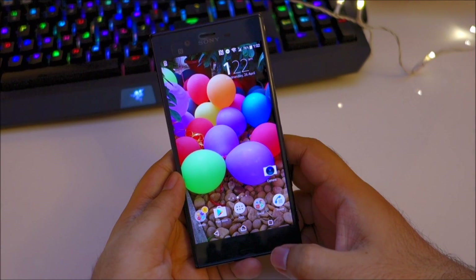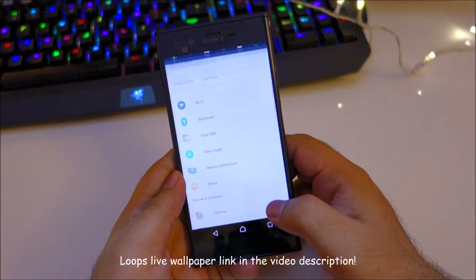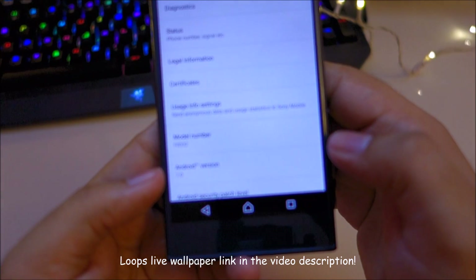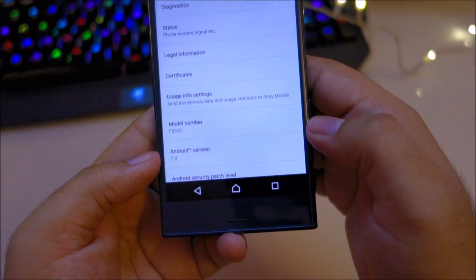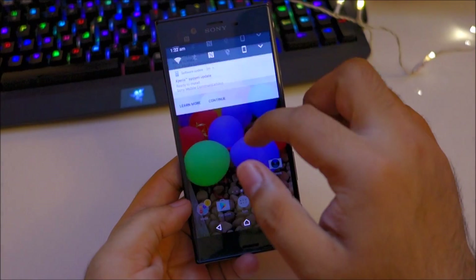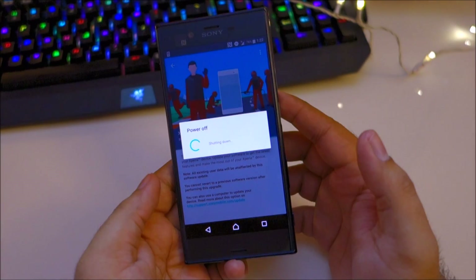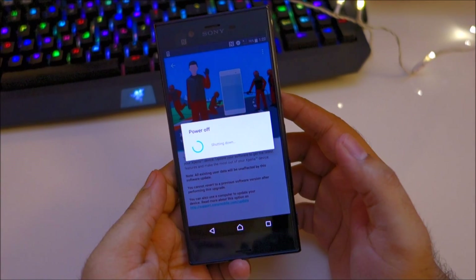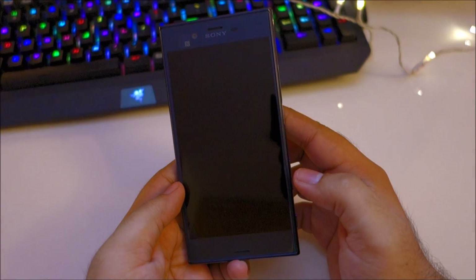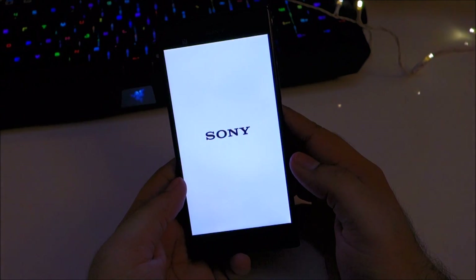Hey, what's going on guys. In today's video I will be updating my Sony Xperia XZ to Android 7.1.1. Right now it's running Android 7.0 Nougat, so the Android 7.1.1 update is out. I'll show you what new features this update brings and whether or not the user interface changes. Right now it's going to install the update and I'll be right back.